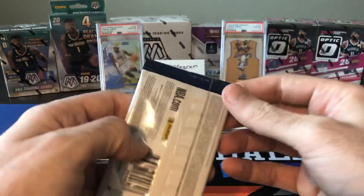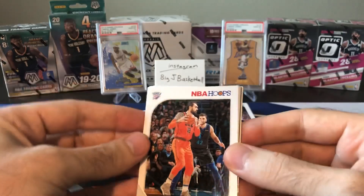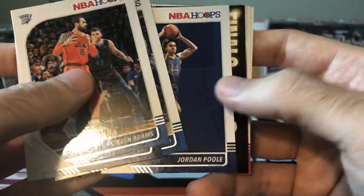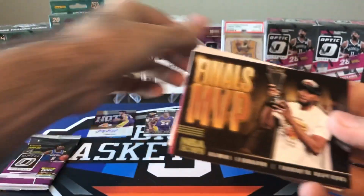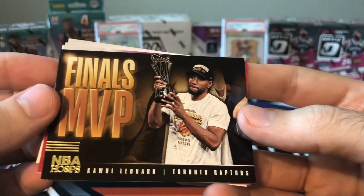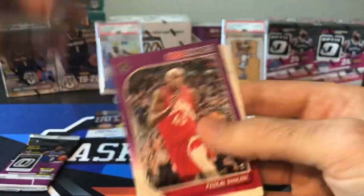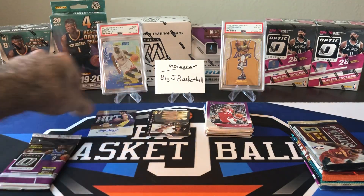19-20 Hoops — you guys know we're looking for Zion, looking for Ja. I've opened four packs of this — I'm really looking for the LeBron High Voltage. I don't see a shiny card in there. Steven Adams, Gobert, Embiid, Jordan Poole rookie. The Kawhi Finals MVP card — this was a short print that I've already pulled out of a pack of Hoops before, so it's kind of cool pulling that one again. Nice short print. Kawhi, Pascal Siakam purple, Otto Porter, and Zubach.